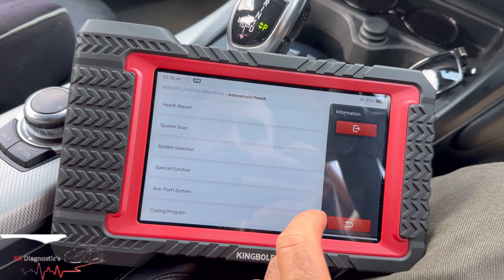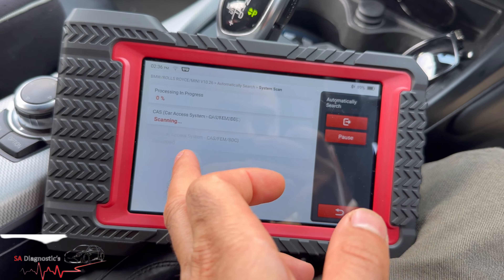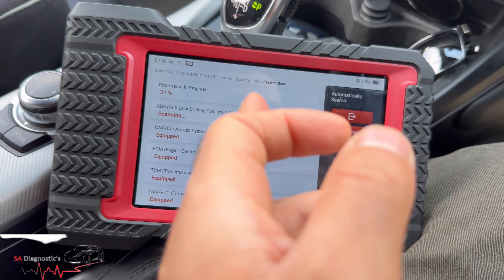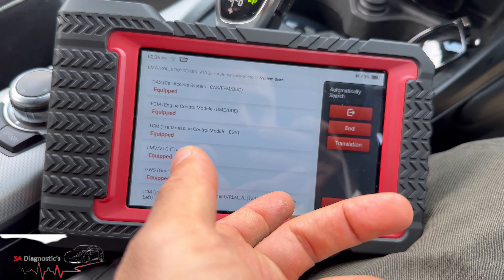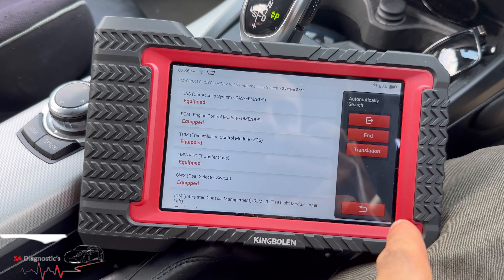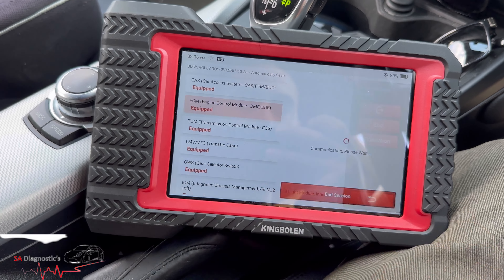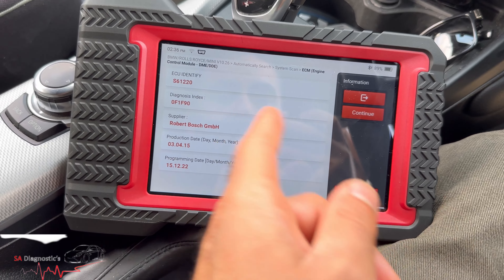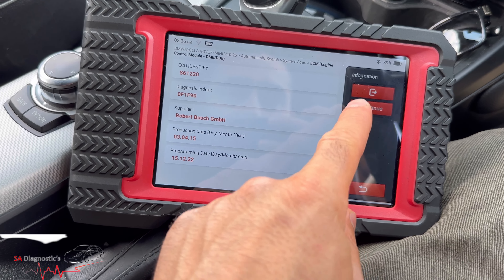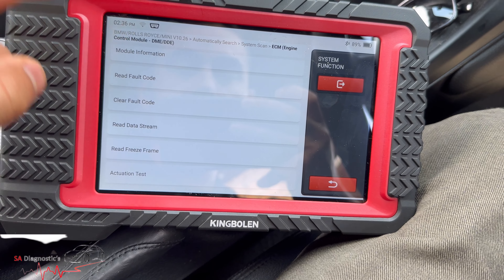In terms of the health report, system scan, or system selection — they're very identical. The difference is one does a full scan on every single module which you can go into one by one, and the other you have to manually select. That makes sense.